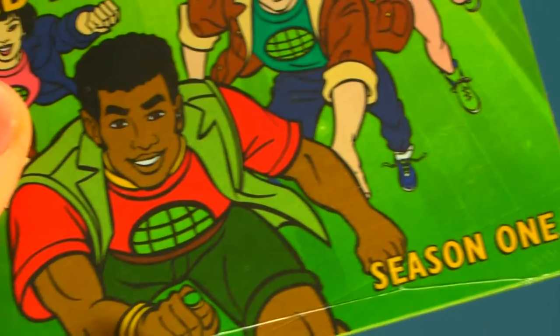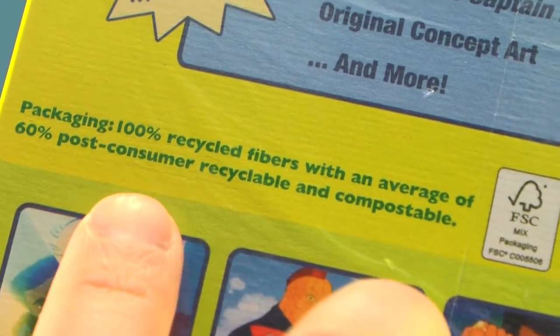Also, you'll notice that Kwame is leading the team on the front of the box and his little head is on the spine here. So each subsequent season would have a different member of the Planeteers leading the team. Also, one of the first things you'll notice when you flip over to the back is that the entire package is made from recycled material.